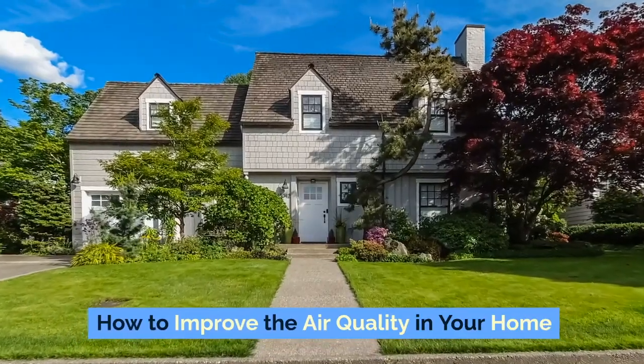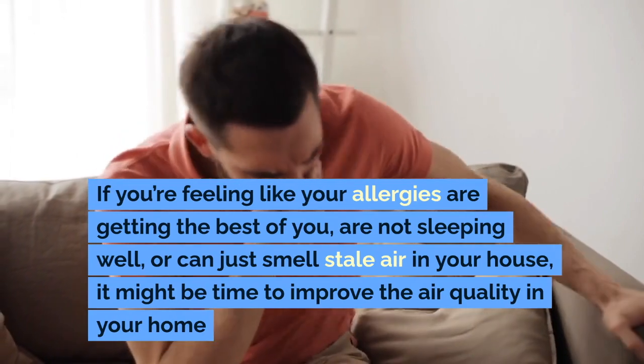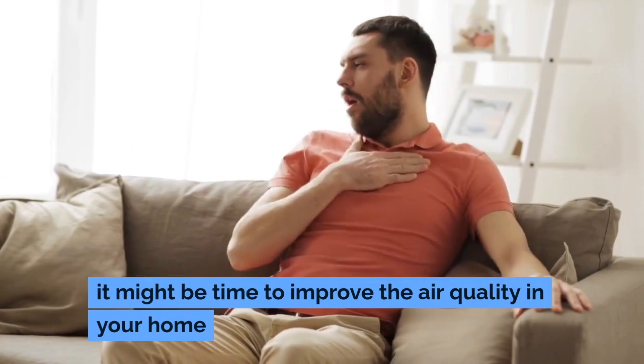How to Improve the Air Quality in Your Home: If you're feeling like your allergies are getting the best of you, or not sleeping well, or can just smell stale air in your house, it might be time to improve the air quality in your home.